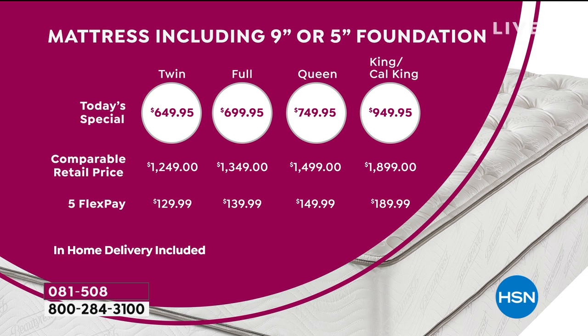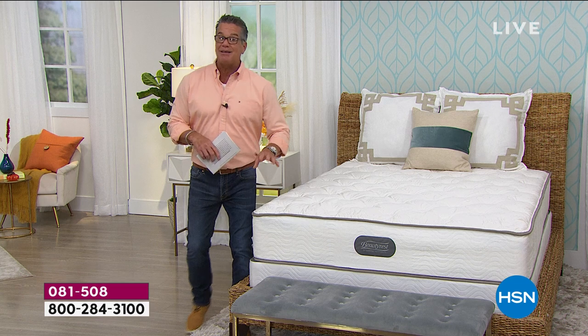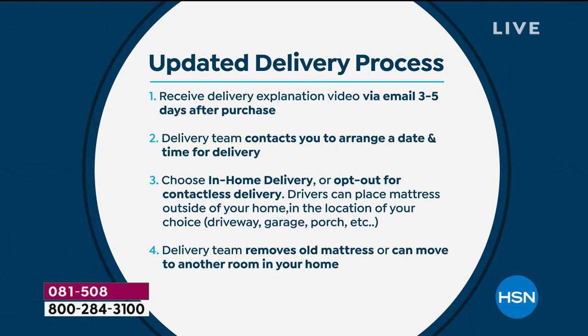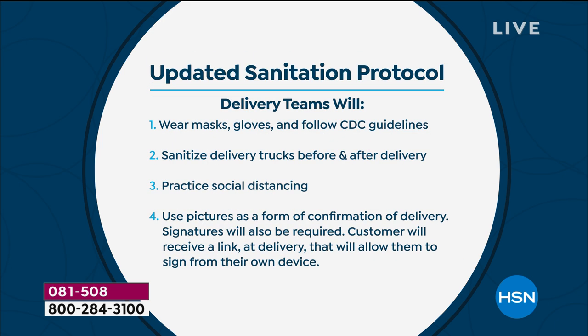All delivery is included — you don't pay for anything. We're doing white glove delivery: they come in, remove the old mattress or move it somewhere, and put your brand new mattress in place. You'll get an email a few days before and can choose either in-home or contactless delivery, where they leave the mattress right outside your home. The delivery team wears masks and gloves, follows all CDC guidelines, and the trucks are sanitized before and after.